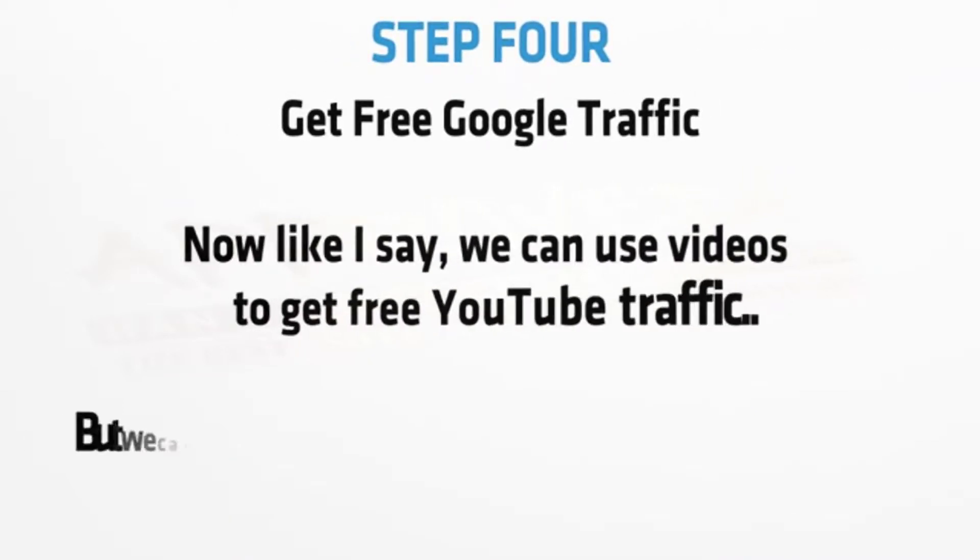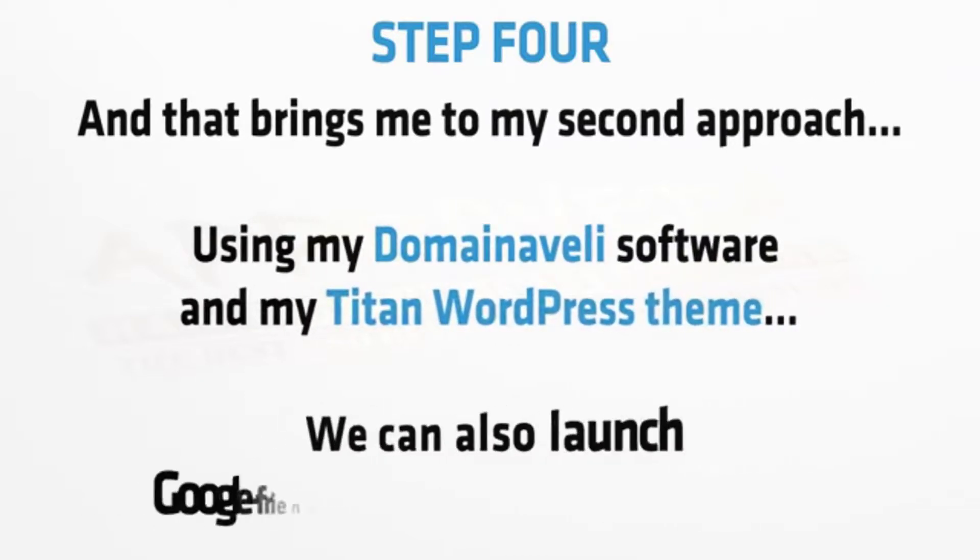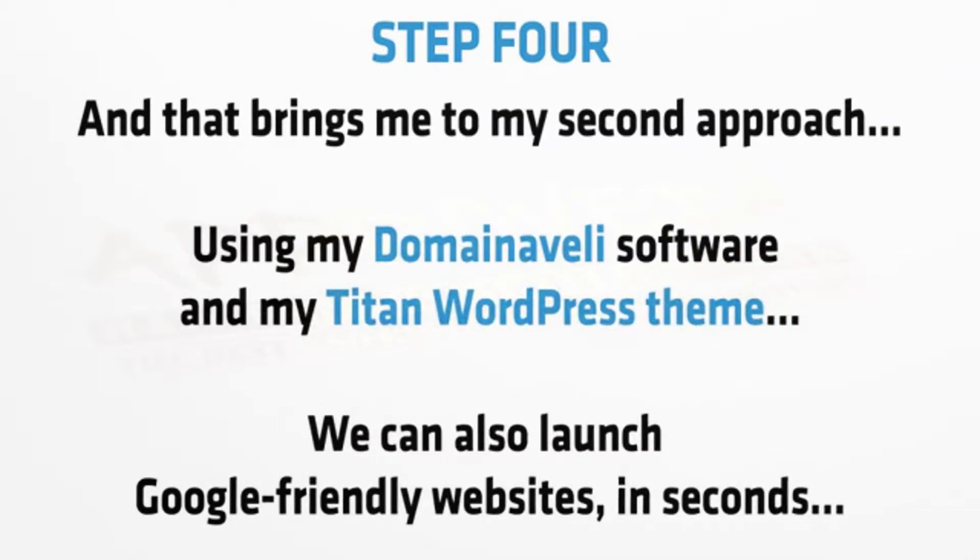Step four: get free Google traffic. We can use videos to get free YouTube traffic, but we can also rank websites on Google too. And that brings me to my second approach — using my Domain Aveli software and my Titan WordPress theme, we can launch Google-friendly websites in seconds.